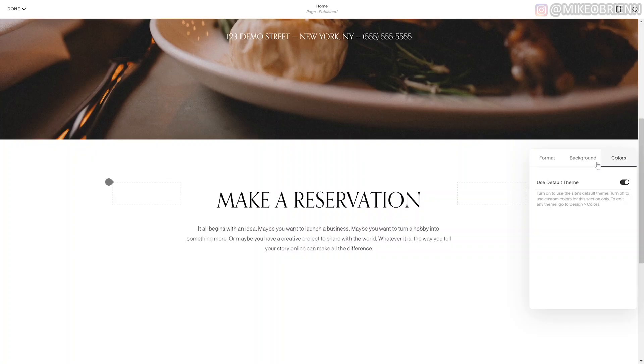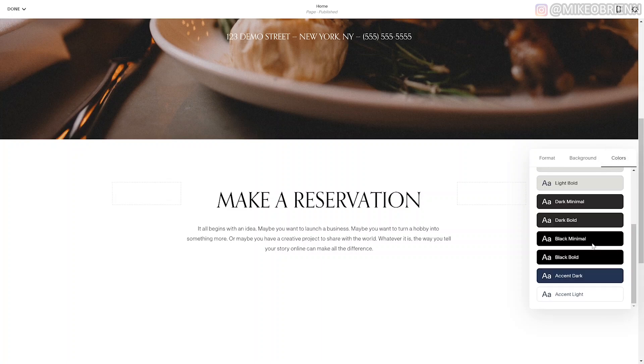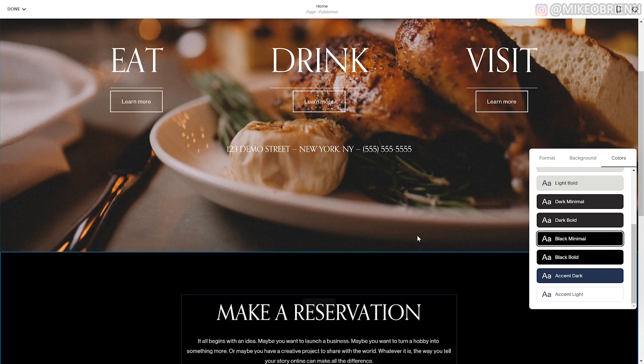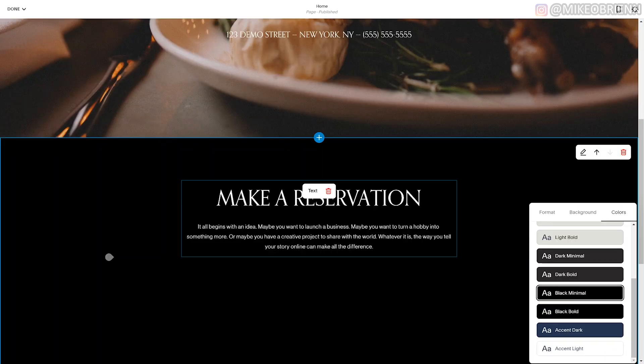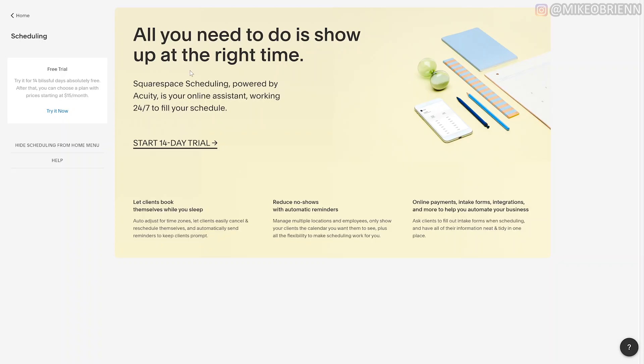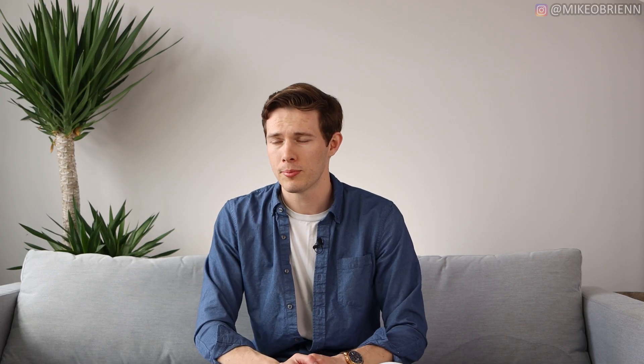Squarespace also has an app you can get on your phone with analytics and a lot of other useful tools. Having the app on your phone is a great way to keep an eye on your website while on the go. Squarespace does have some add-ons — not quite as extensive as Wix or Weebly's app library, but fairly useful. They also have a lot of e-commerce tools and blogging tools. If you're looking to add a blog to a restaurant website or any other site, Squarespace is definitely an excellent choice.